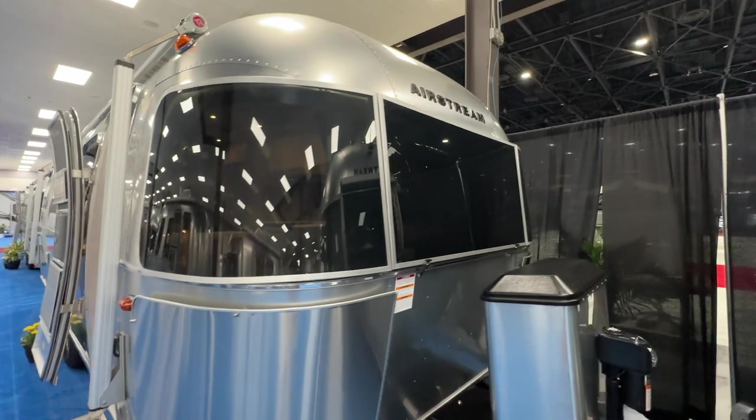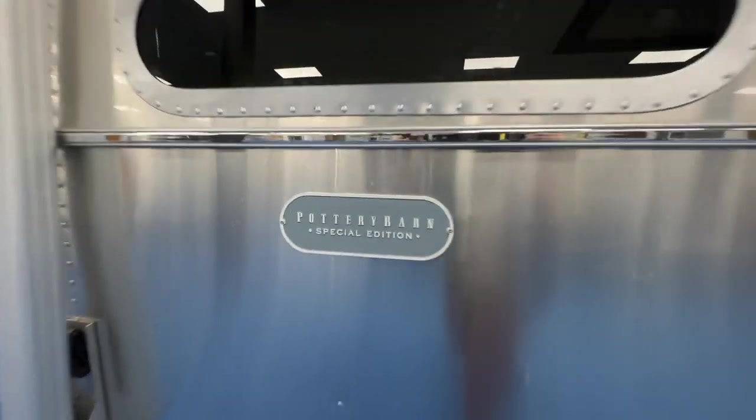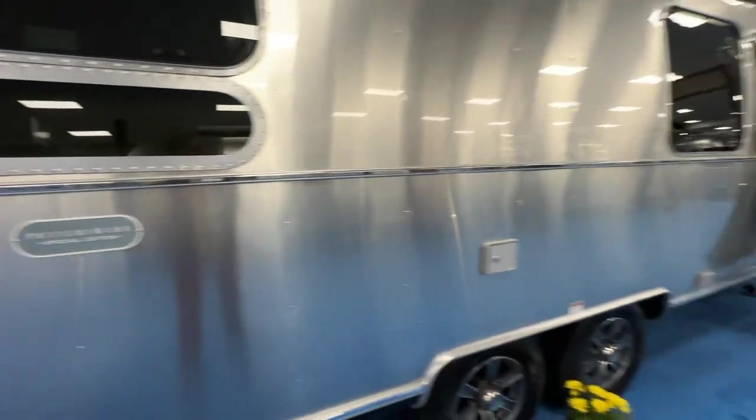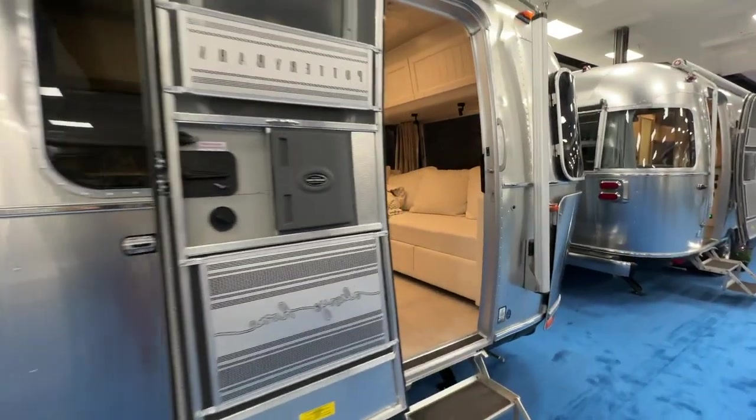Here I am at the very popular Pottery Barn Airstream. Let's go in and take a look and see if this particular Airstream is for you. It does have a premium because it says Pottery Barn on it and they do a few upgrades. The Pottery Barn is a very, very popular Airstream.